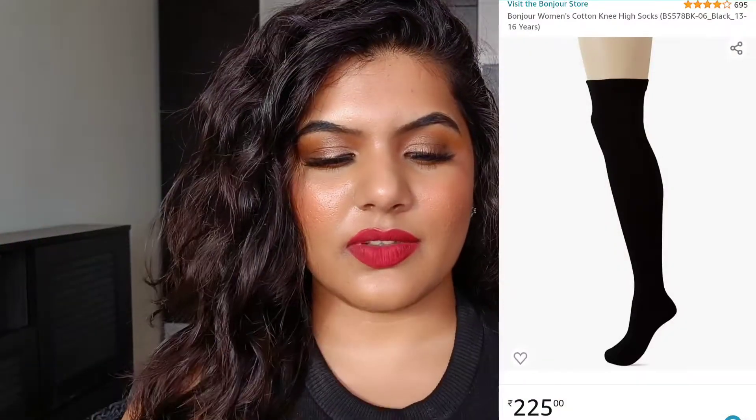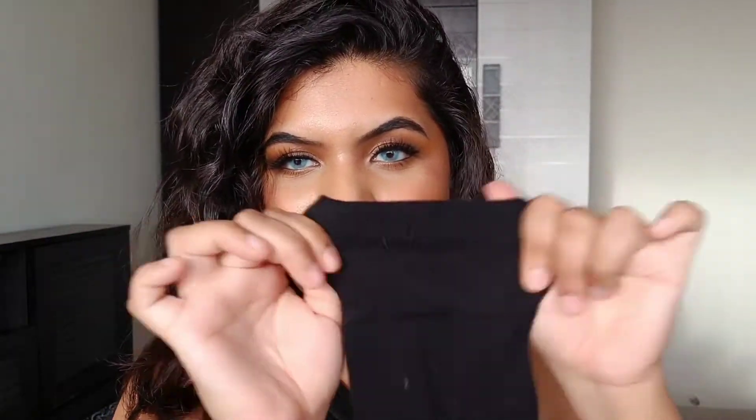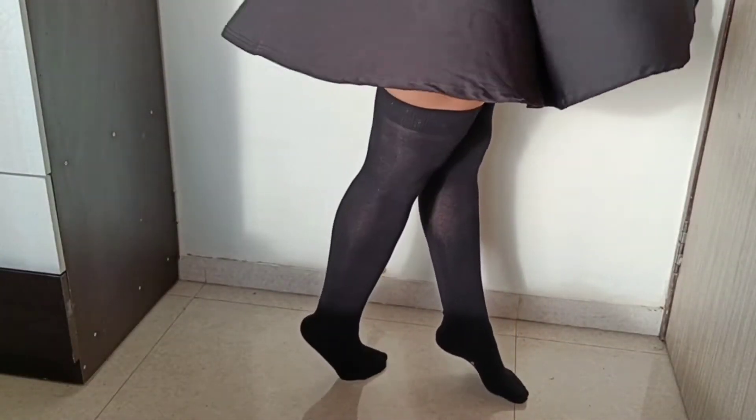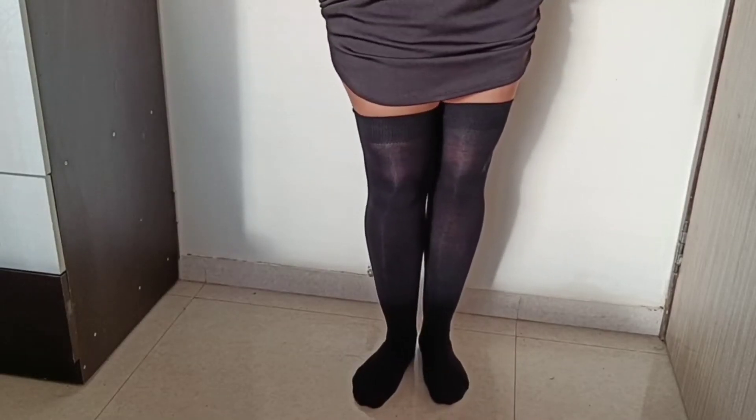Next up, I got the Bonjour Women's Cotton Knee-High Socks in black. These retail for 225 rupees. Even though they're cotton, they're actually quite stretchy. I really love this fabric because it's quite thick and will keep your feet warm on cold nights during winter or monsoon season. The length actually comes above my knee, so they look very trendy when paired with a mini skirt.